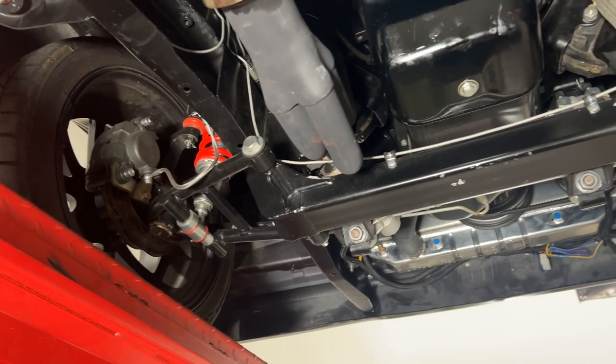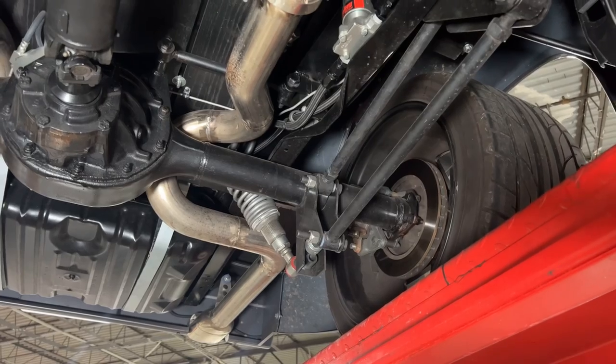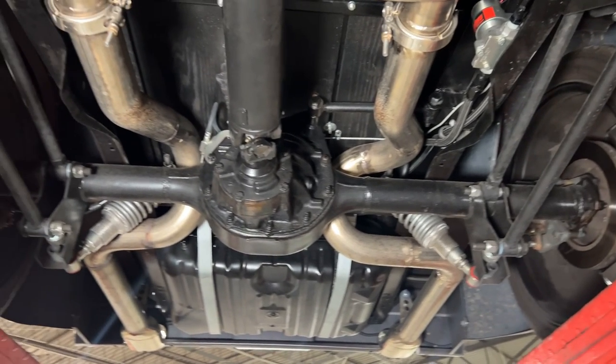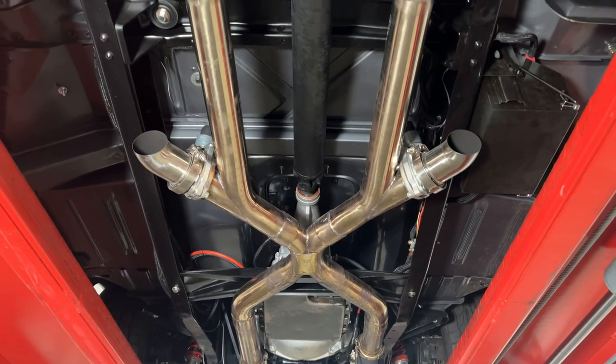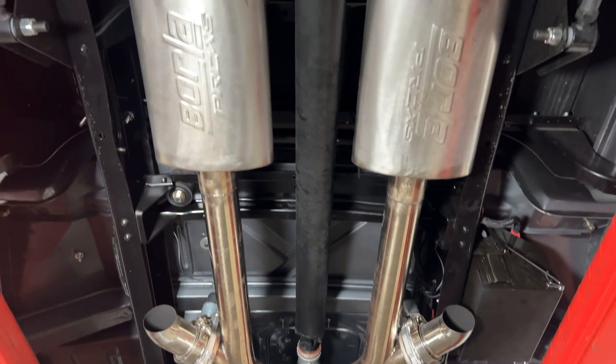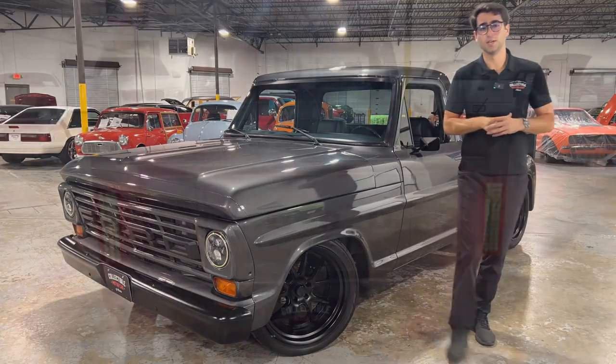Underneath this truck you've got Mustang II front suspension, and it is four-linked in the rear as well as a custom nine inch rear end to handle all that power. Coming out the long tube headers you've got an X-pipe exhaust with a beautiful note to it. Let's go ahead and hear how that X-pipe sounds when we start this thing up.